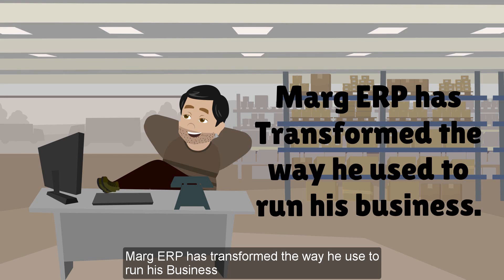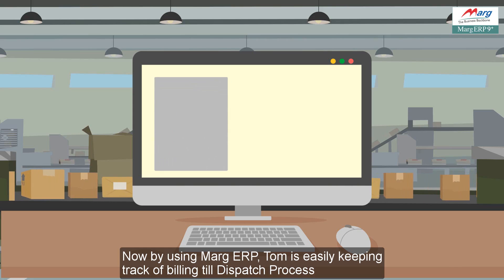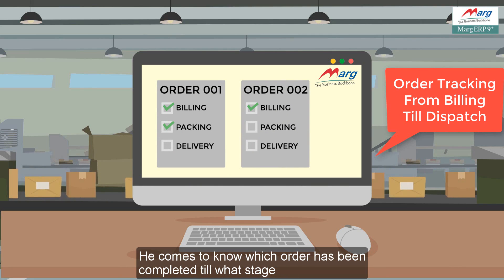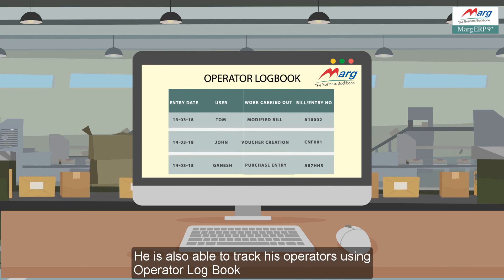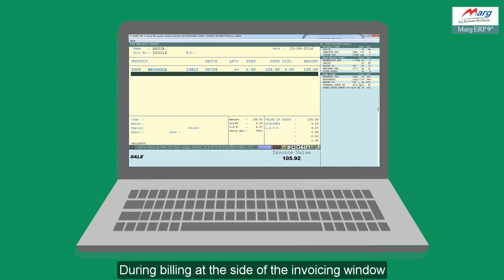Marg ERP has transformed the way he used to run his business. Now by using Marg ERP, Tom is easily keeping track of the billing-to-dispatch process. He can see which order has been completed till what stage. He is also able to track his operators using the operator logbook.